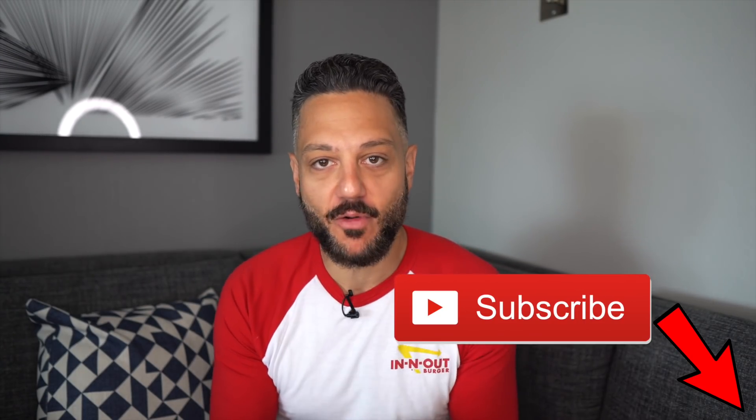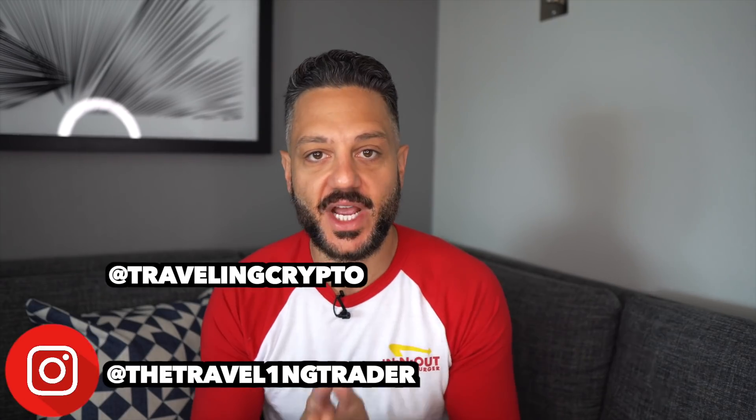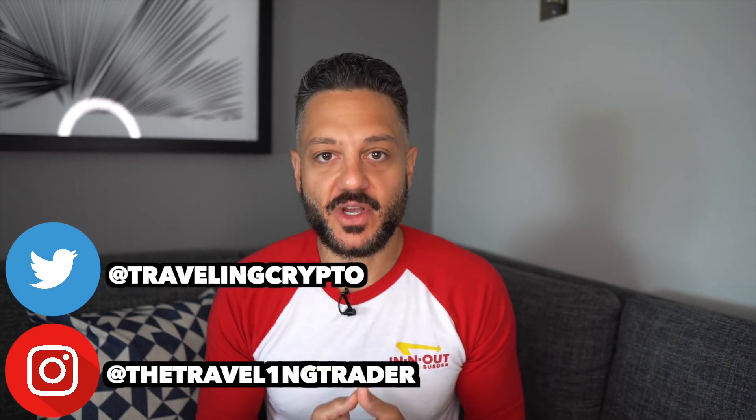What is going on traders? Welcome back to The Traveling Trader. In this video, I'll be going over an update of the 10K Challenge portfolio. Anytime I make videos on the 10K Challenge portfolio, I will leave the hashtag 10K Challenge in the title of the video, so you will want to watch out for that if you want to track the progress of this project that we're working on.